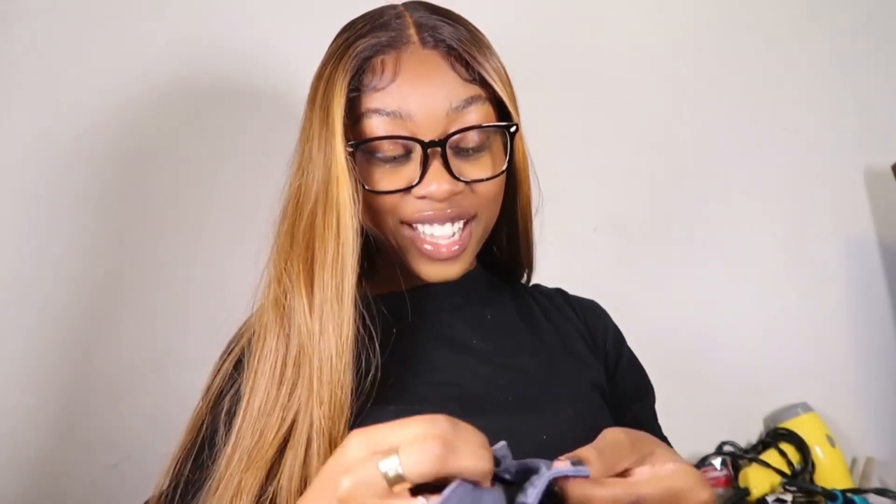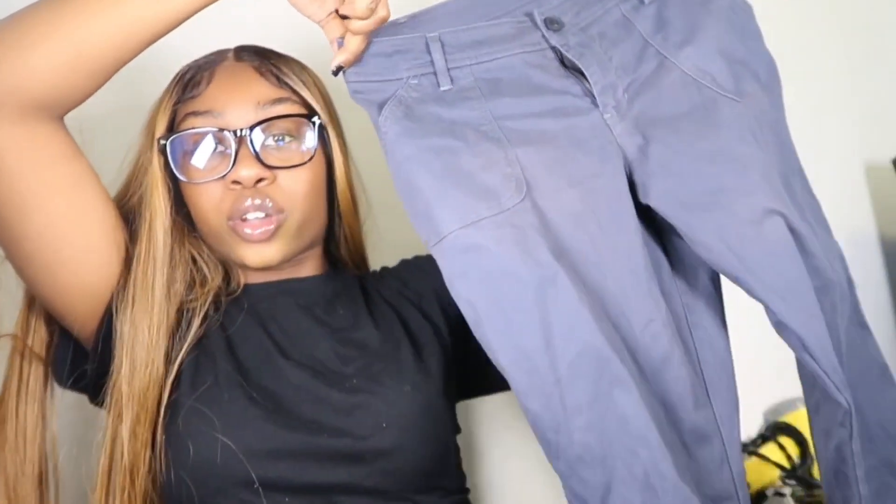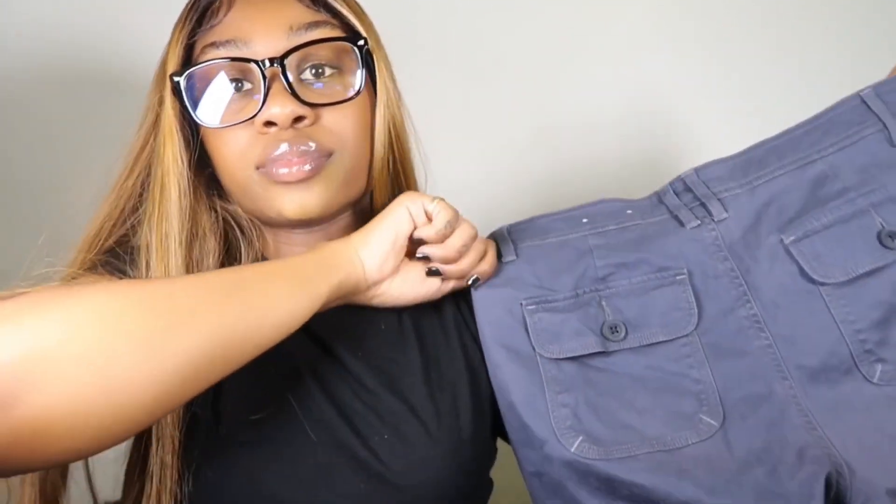I got these pants — I don't know what type of material these are. The pockets are really deep on them. This is in a size eight. They kind of flare out a little bit at the bottom. The back pockets are what I'm really attracted to — that's what drew me to them. So yeah, that's that.